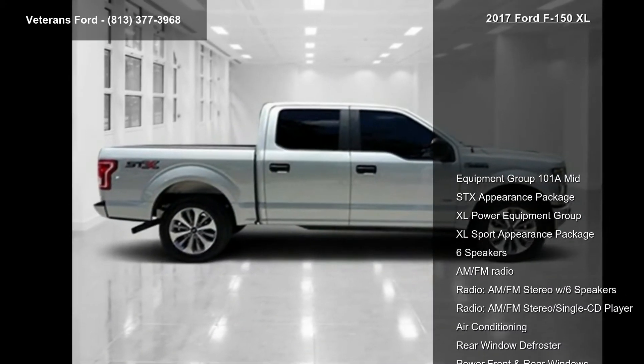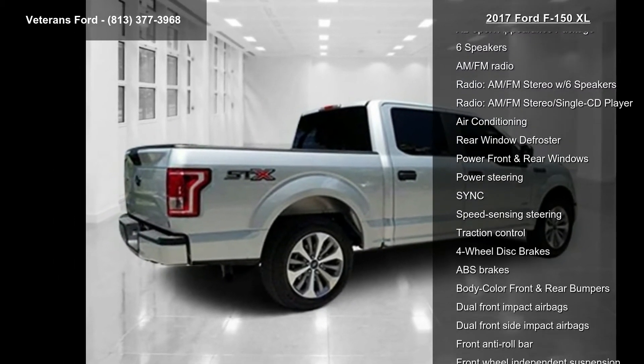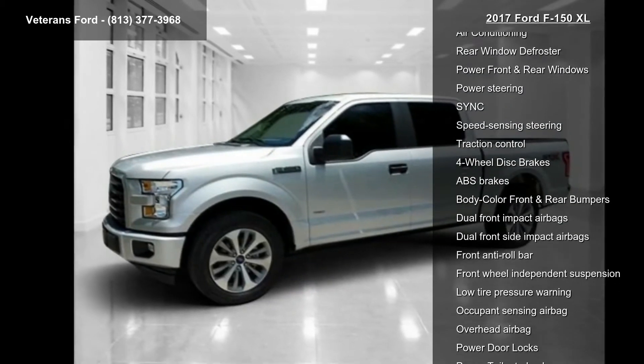This vehicle's top features include Equipment Group 101 E-Med, SDX Appearance Package, XL Power Equipment Group, and XL Sport Appearance Package.